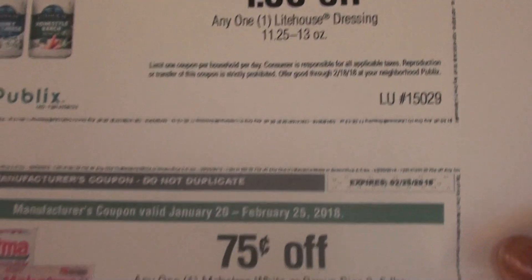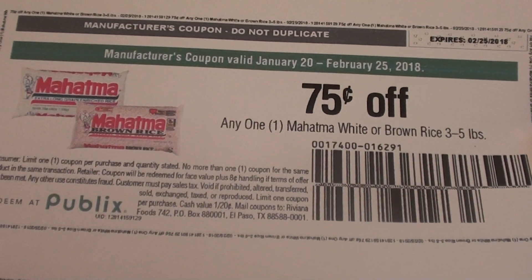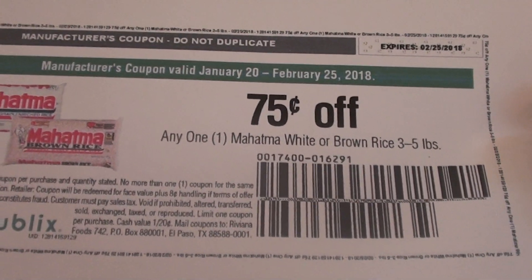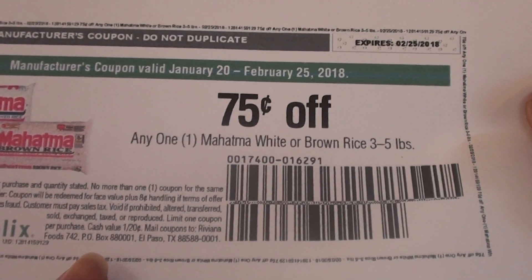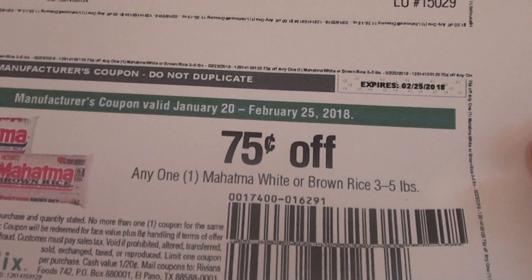Now on this same page, there was another coupon that printed out for the Mahatma white or brown rice, and this is a manufactured coupon. The way to know if it's a manufactured coupon is that it has a barcode and also has an address where you can mail the coupon. So this is a manufactured coupon that can be used at Publix.